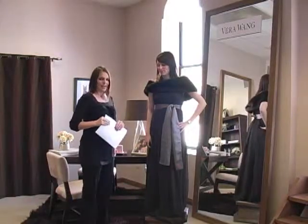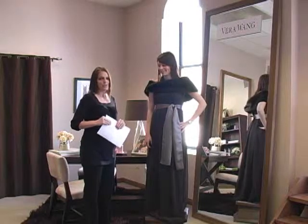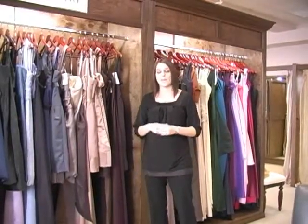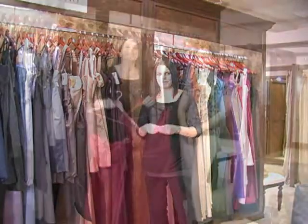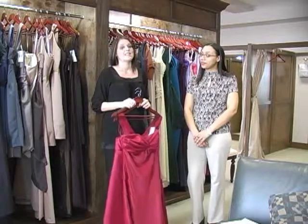It's Becca, Bridal Consultant here at Fabulous Bridal Boutique. Today we're going to talk to you about how to choose the perfect bridesmaid's dress. It may help if you come in with one of your bridesmaids or your maid of honor to pre-select some gowns for your bridesmaids to choose from. One way to make all of your bridesmaids happy is to let them choose a dress that fits their body type and personality the best.